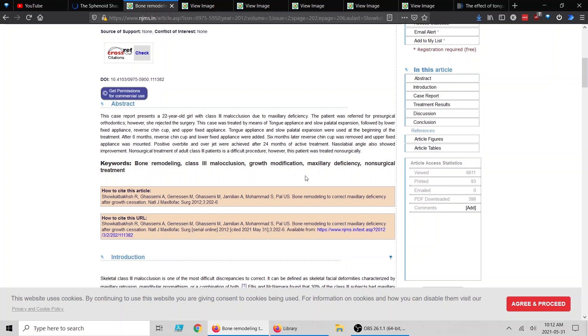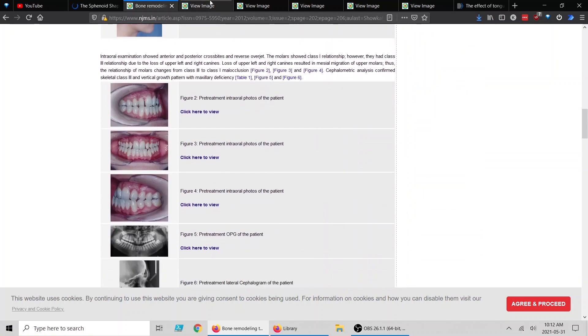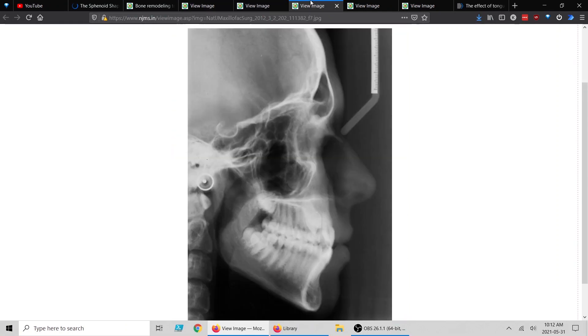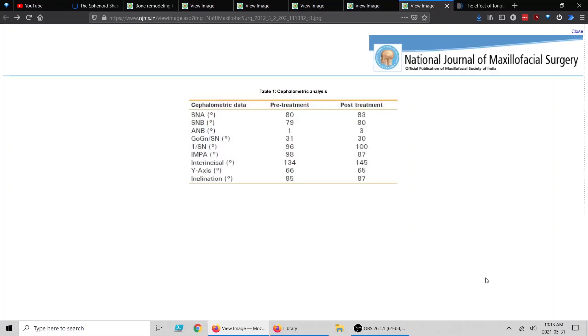This young woman did not want surgery, so they used a tongue appliance, slow expansion, and a reverse pull headgear in order to get some growth out of her. After 24 months of active treatment, a positive overbite and overjet were achieved. She had class three — an underbite — and non-surgically they got her to a positive overjet. The nasolabial angle also showed improvement. Here you have the before and after, the ceph scan before and after.